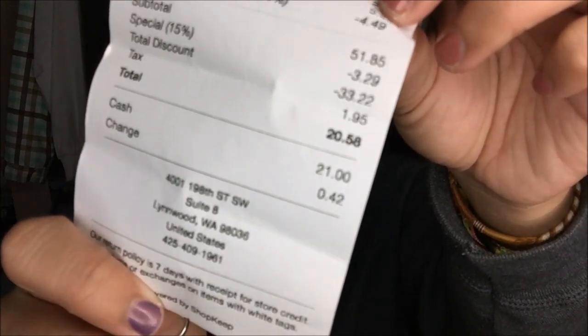Just so you guys know, I did go there during Wheel Wednesday, so I got an additional 15% off. I got 15 items for a total of $20.58.